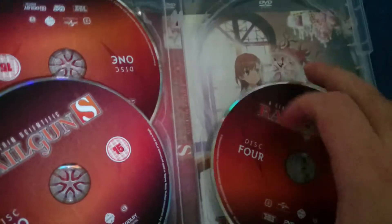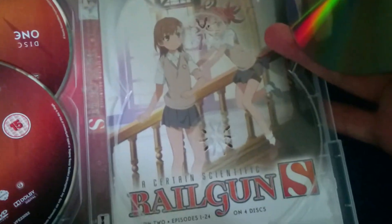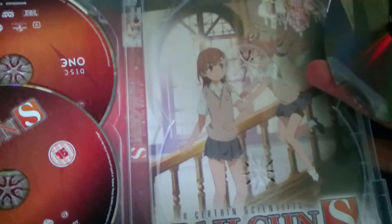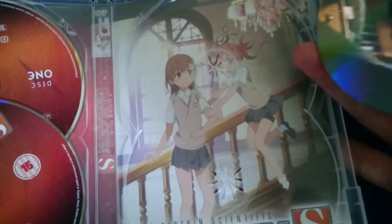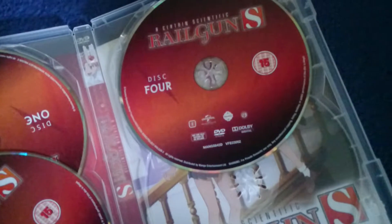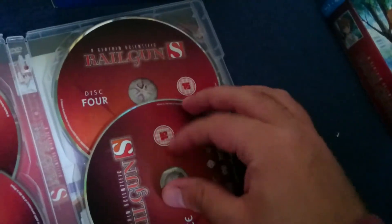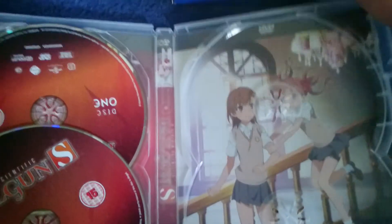The left side has the technical details and the episodes. Here's the other reversible cover, which does, in my opinion, look quite nice. I might use it, I might not — I'm a bit undecided. I might just decide to keep all the covers the way they are.